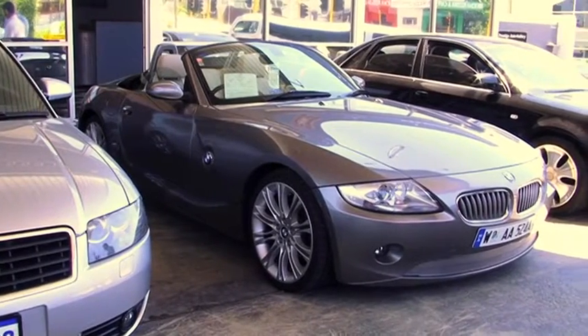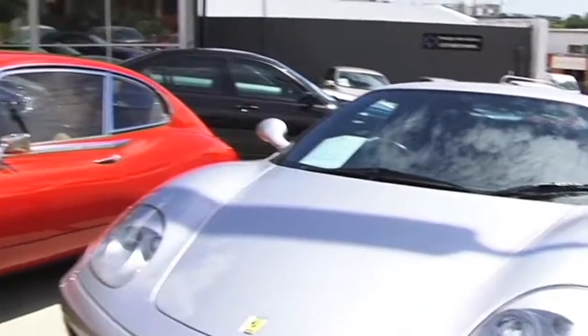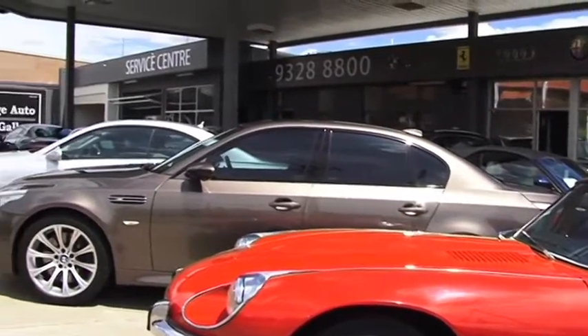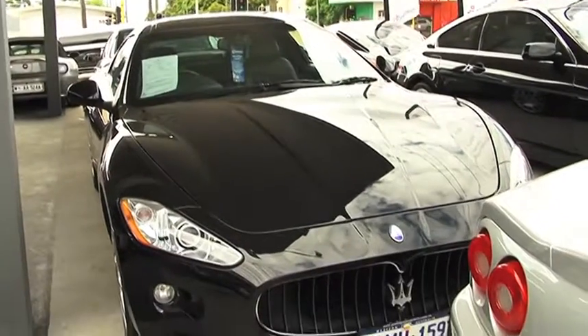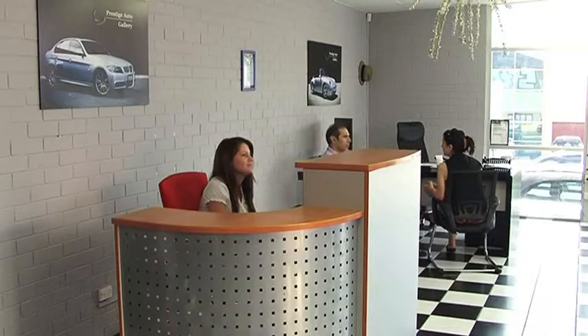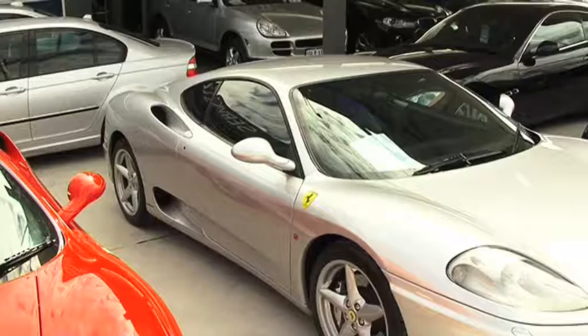The Prestige Auto Gallery are very selective in the cars they offer for sale, drawing on years of experience to ensure every car has full service history, log books and little to no previous accident damage. This allows them to confidently offer all buyers a unique 12-month Australia-wide warranty. The Prestige Auto Gallery can also help you arrange finance and insurance for your new investment. After all, when you're buying the best, you should get the best service.